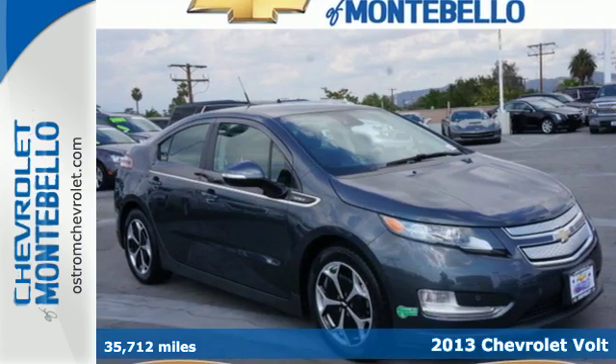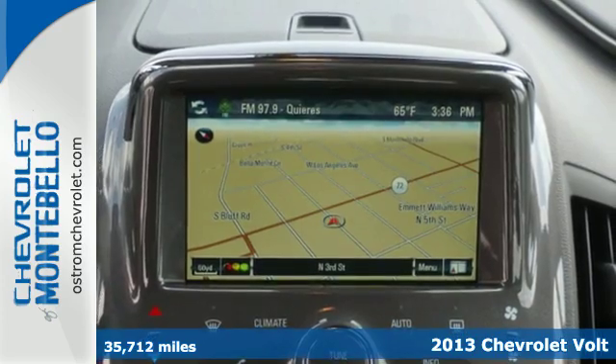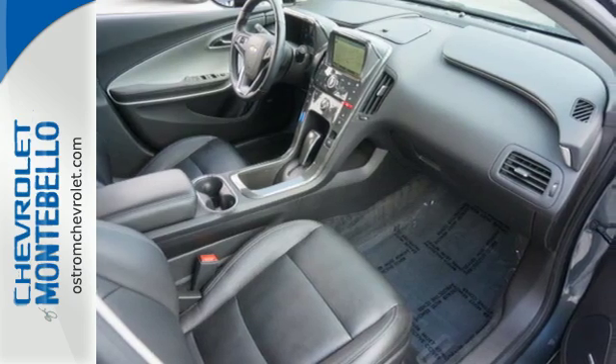It's a 2013 Chevrolet Volt. This car is unique among electric vehicles because you have two sources of energy: a rechargeable battery and an onboard gas generator for when the battery runs out.